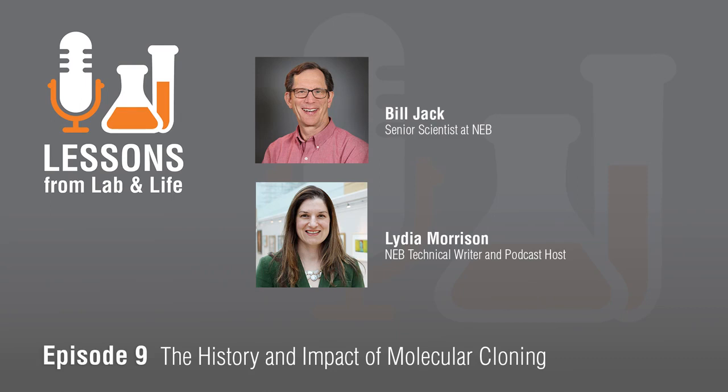Hi, and welcome to the Lessons from Lab & Life podcast. I'm your host, Lydia Morrison, and I hope that our podcast offers you some new perspective. Our podcast today focuses on molecular cloning. I'm joined by senior scientist Bill Jack from the research department here at NEB, and today we'll discuss where the concept of cloning began, how it works, and where it's headed in the future.